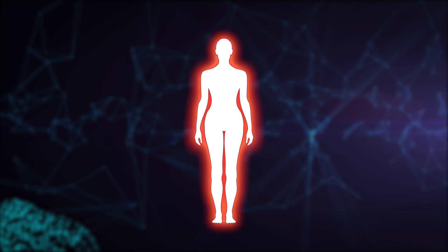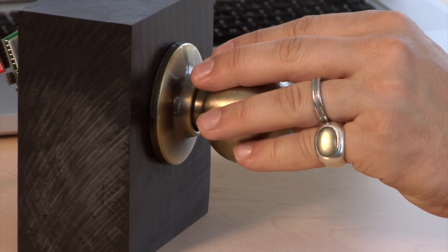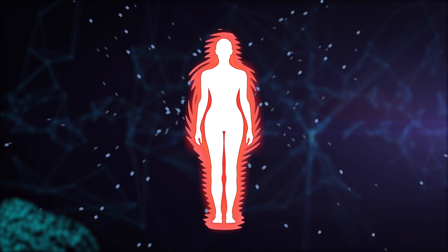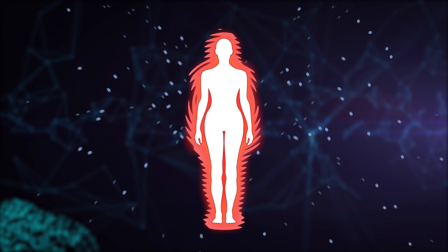Our bodies can build up electric charge — you can't see it, but you feel it sometimes when you touch a doorknob and get an electric shock. The computer simulates a person's body as an electric field, and in the simulation this causes your body to push away, or repel, the air molecules that hit it. These are invisible phenomena.